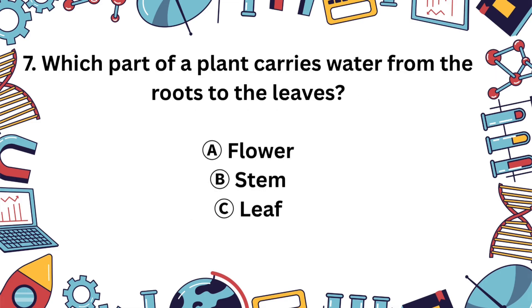Question 7. What part of a plant carries water from roots to leaves? A. Flower, B. Stem, or C. Leaf? Yes, the answer is B, the stem. It's like a straw that moves water up to the rest of the plant.